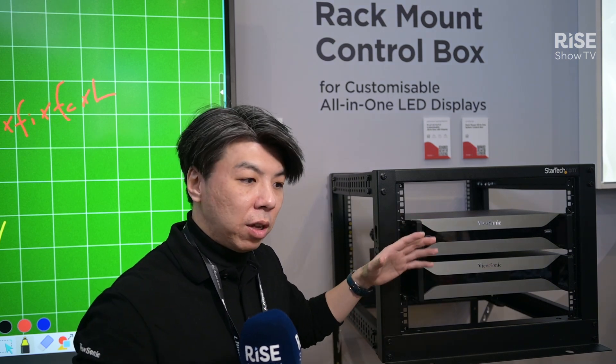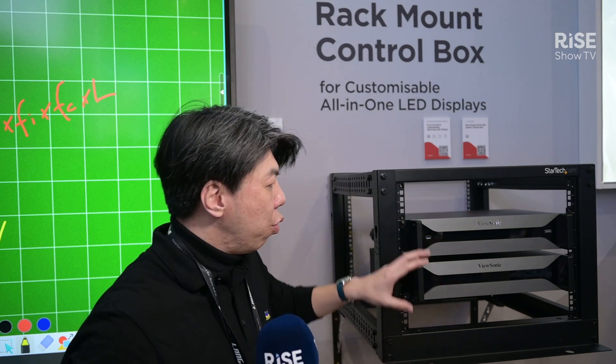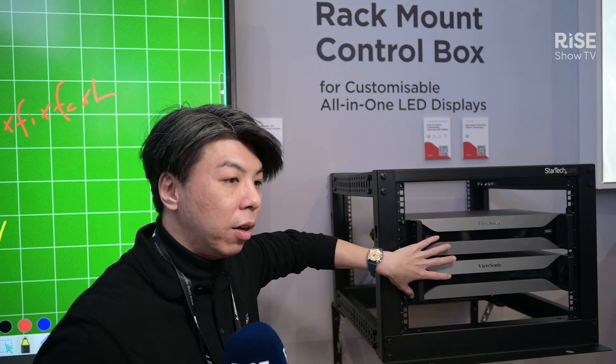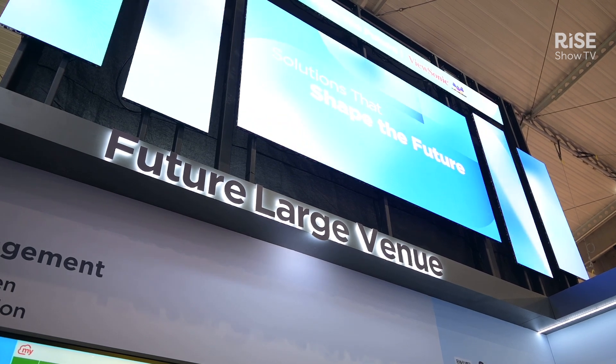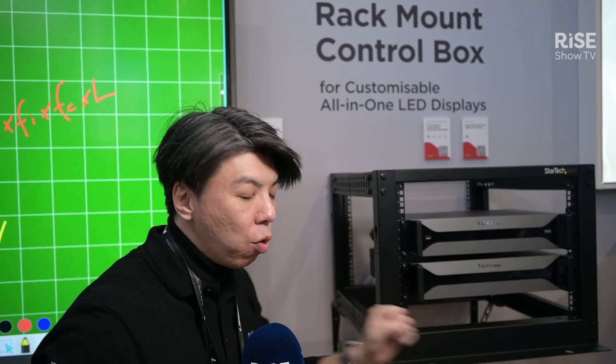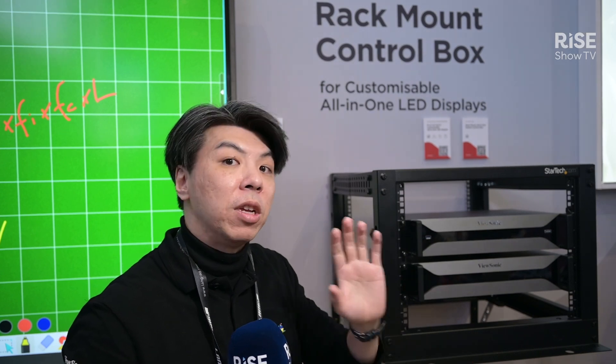However, ViewSonic is the brand that wants to make everything easier for SIs and end users both. So we try to build even the customizable LED display where the installation can be much easier. We integrate the power with the controller together, so this toolbox can drive a huge LED display — more than 1,000 inches — just by plugging the power into the wall outlet. The installation can be done.